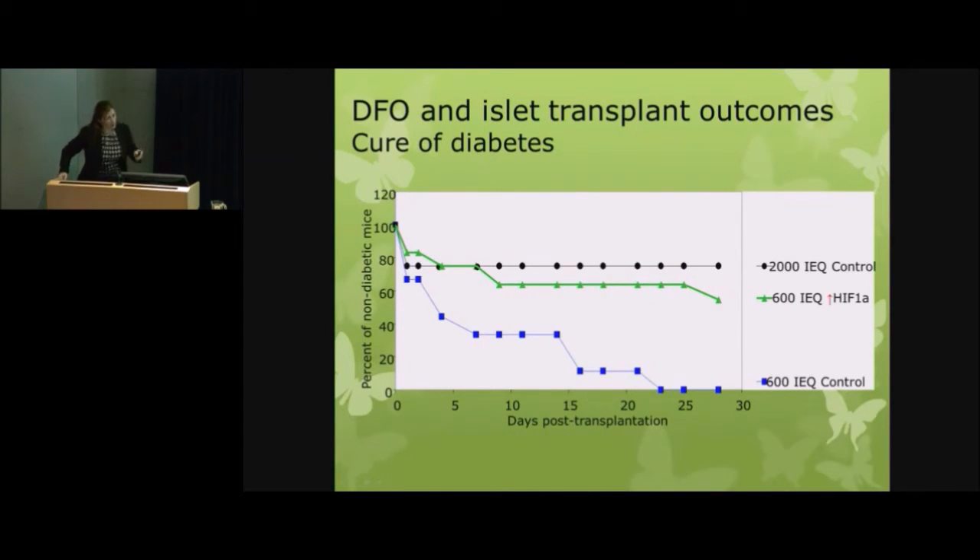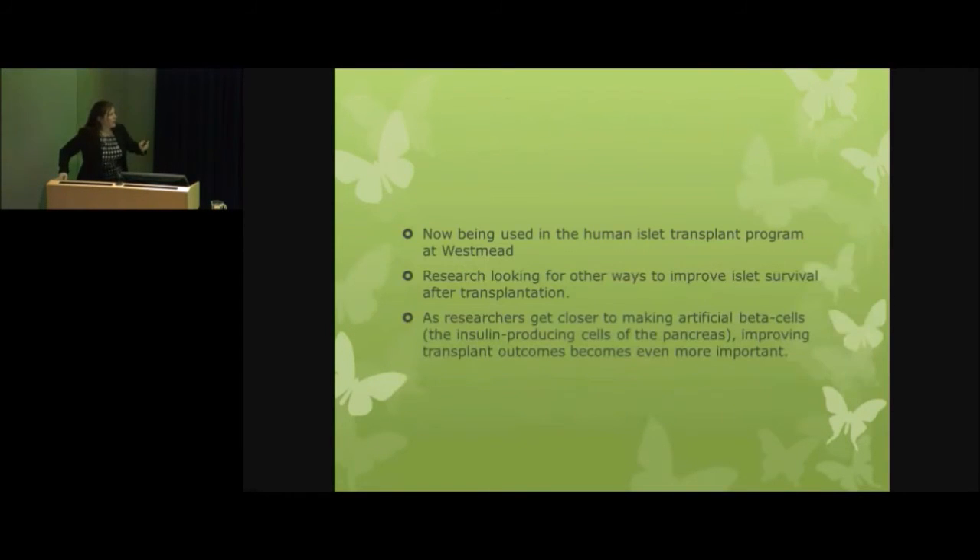The really exciting part is that this drug is already approved for human use. So this drug is now being used in human islet transplants out at Westmead. Along with a number of other important changes to the way we do islet transplants, our five-year success rates for human islet transplants are now at 50% — achieving insulin independence in about 50% of people at five years. And in people who get a successful islet transplant outcome, their hypoglycemic unawareness is still gone at five years. Obviously 50% instead of 20% is a fantastic improvement, and we're still looking at further ways to improve islet survival after transplantation.